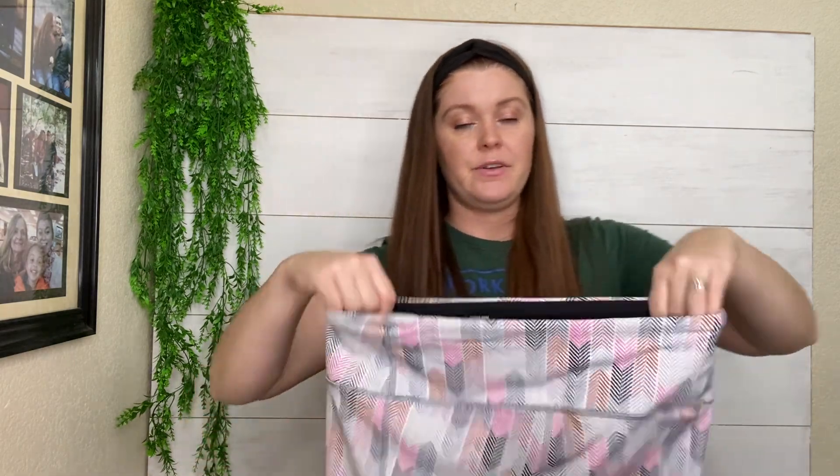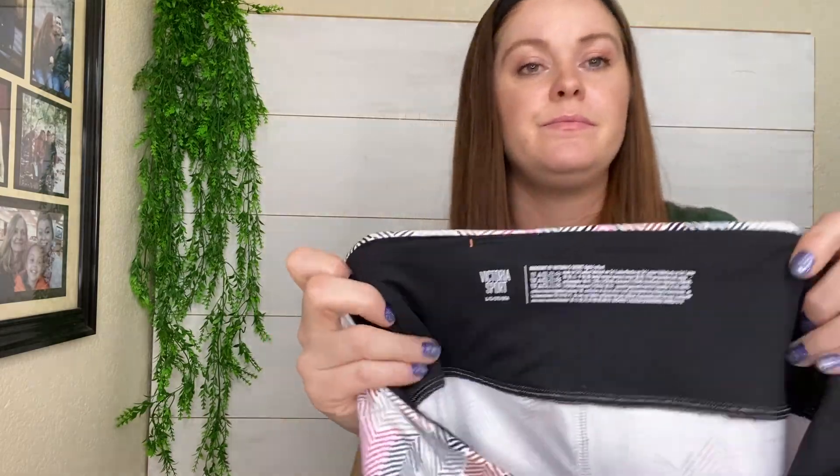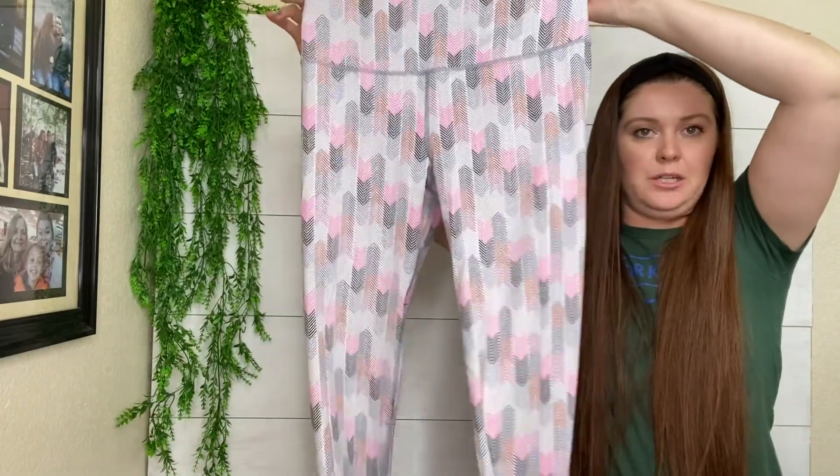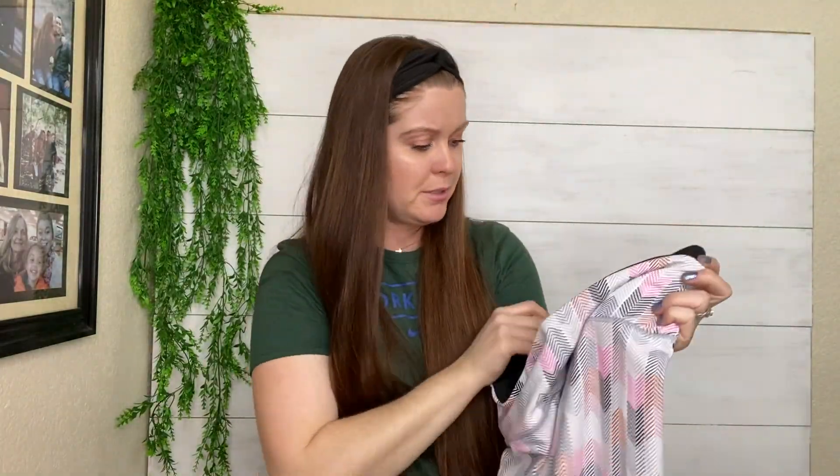Another pair of Victoria's Secret leggings — I believe these are the knockout leggings. These ones are more full length and have a fun little print. People like this particular style, and these are a bigger size too. So a $20 sale.